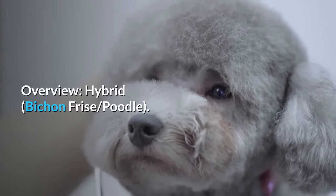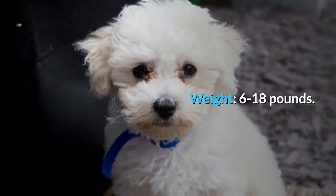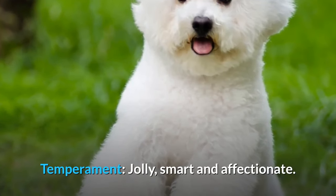Overview: Hybrid Bichon Frise Poodle. Purpose: Companionship. Weight: 6 to 18 pounds. Size: 9 to 15 inches. Temperament: Jolly, Smart, and Affectionate.